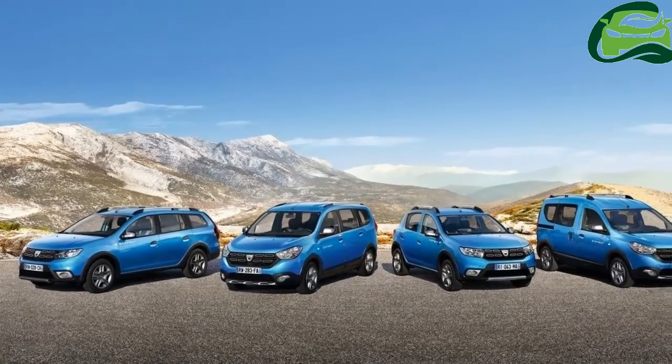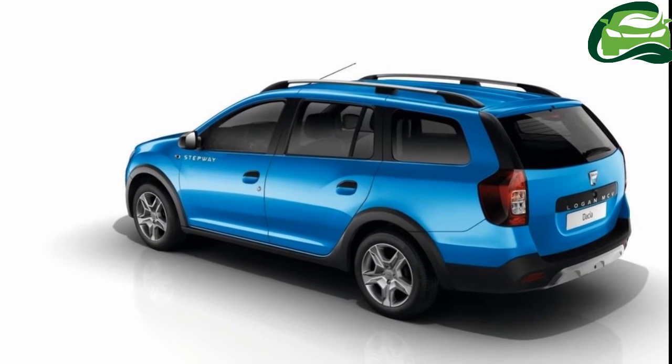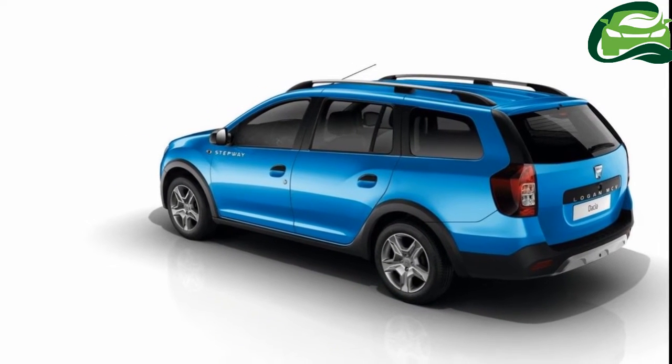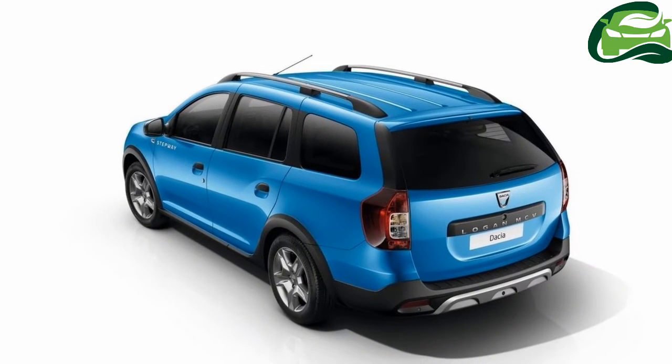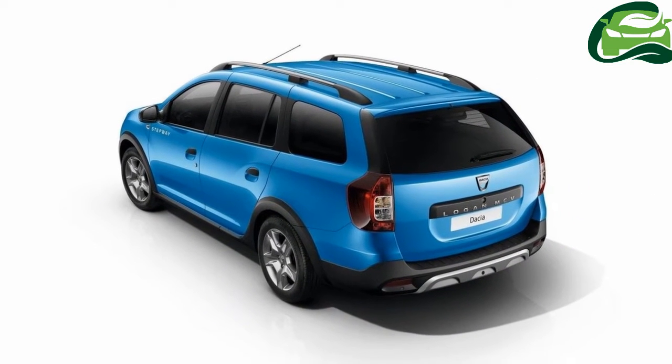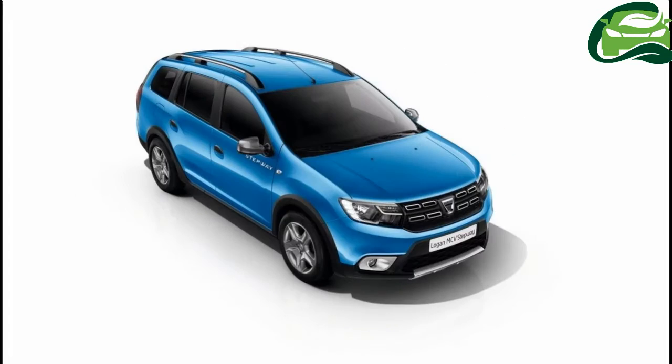The upholstery fabric selected for the new Logan MCV Stepway first appeared inside the new Sandero Stepway. These seats feature a 3D weave with top stitching. Finally, the new Logan MCV Stepway features a 573-liter boot, amongst the largest in any segment of the automotive market.